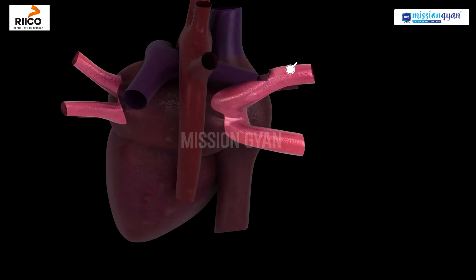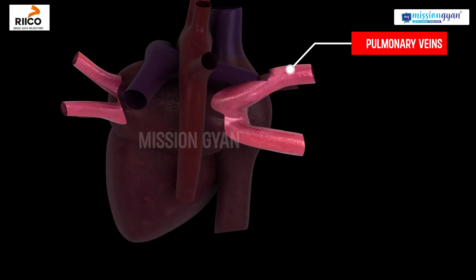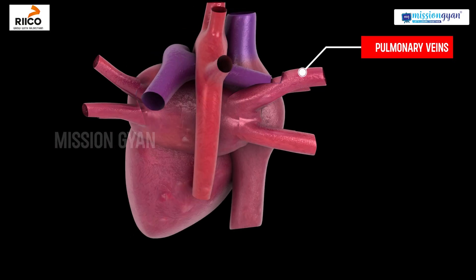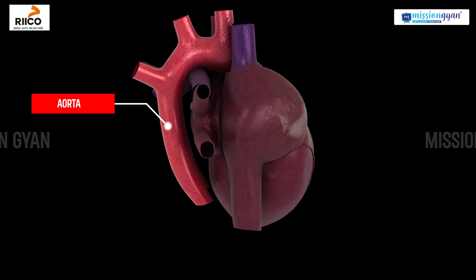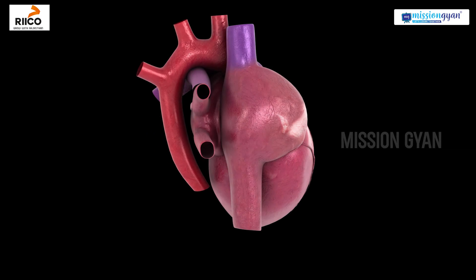The pulmonary veins bring oxygenated blood back to the heart from the lungs. Finally, the aorta carries oxygenated blood from the heart to every part of your body.